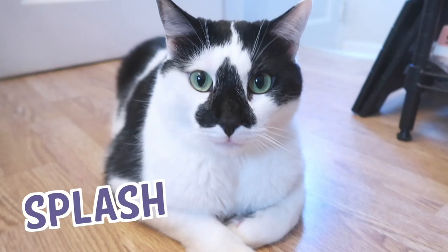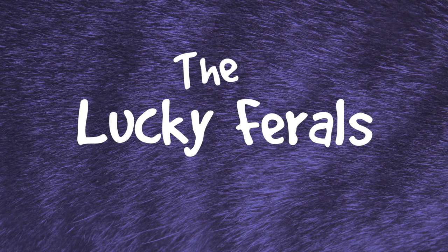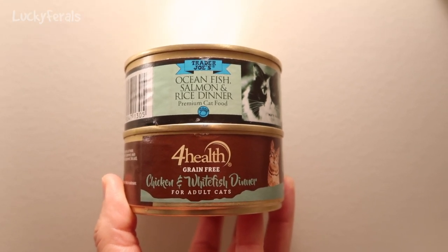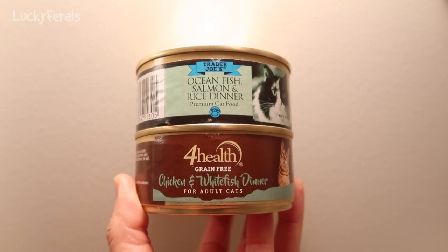Stella, Splash, Simba, Hydrox and Boo — The Lucky Ferals. Once a week they eat fish, so this morning they had some fishy food for breakfast and now for dinner they're also having some fishy food.